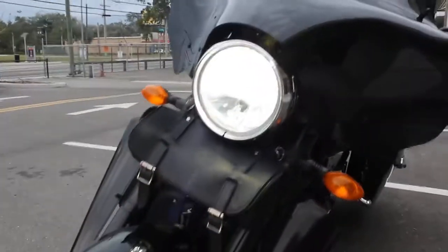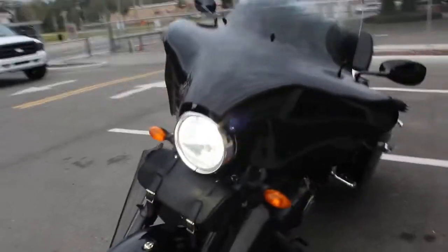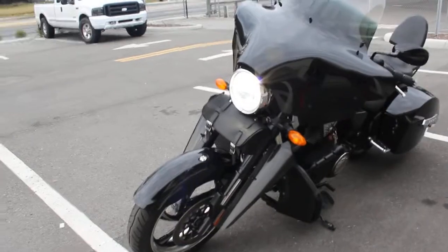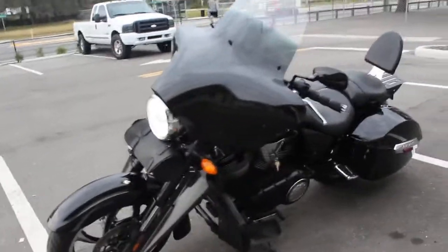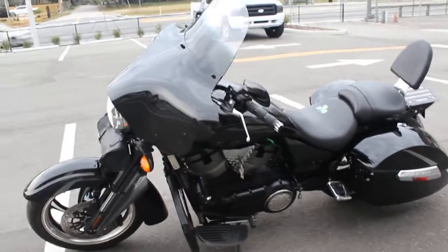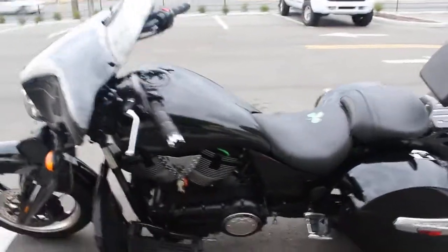That's a super bright headlight — I believe it's an HID or some sort of aftermarket headlight. When we're inside the warehouse, our shop, you can see it's got a pretty bright blue tint to it. Really nice.